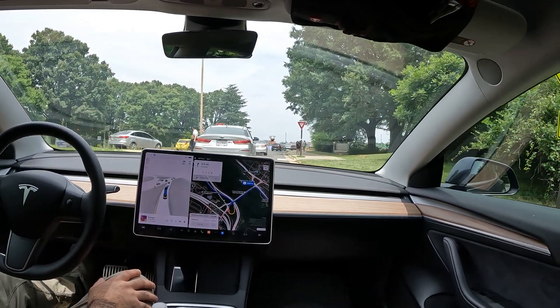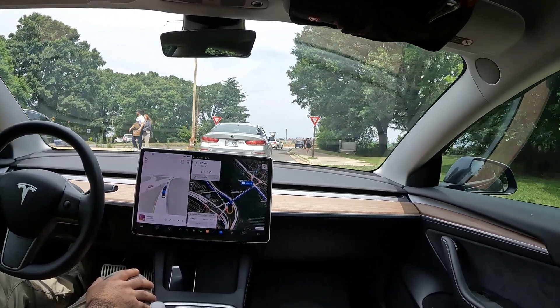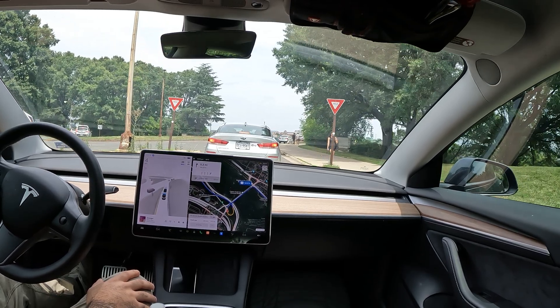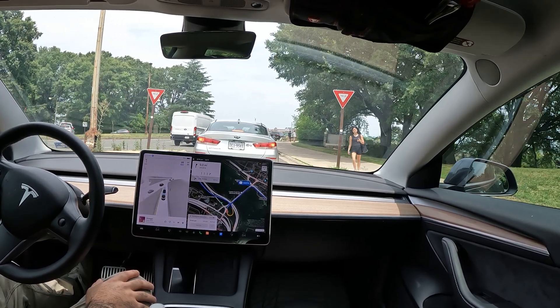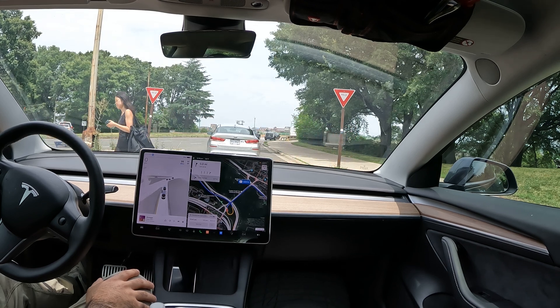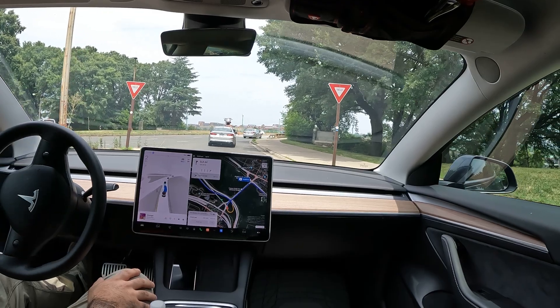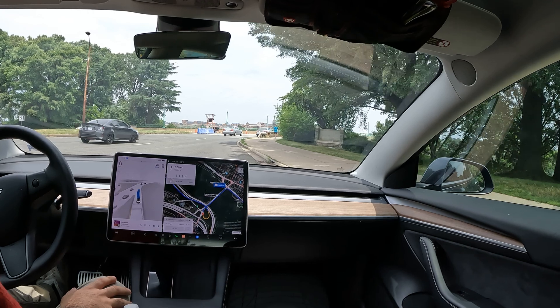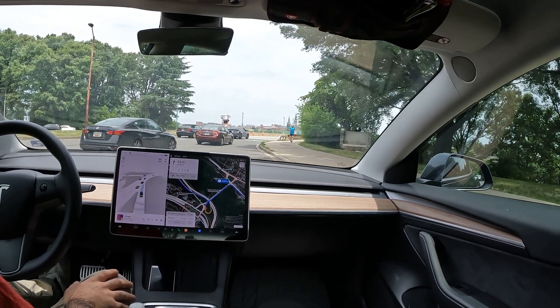We're going to have a lot of pedestrians crossing. FSD does a good job about waiting for the pedestrian and then goes right afterwards. It also needs to yield to the oncoming traffic here, so let's see how it handles that.